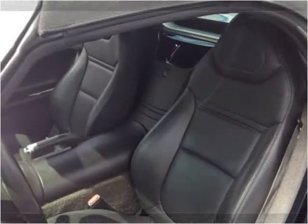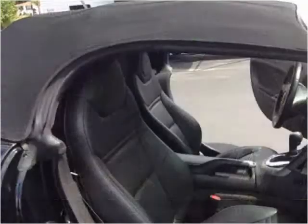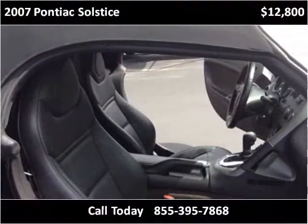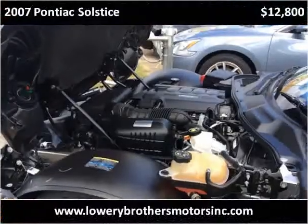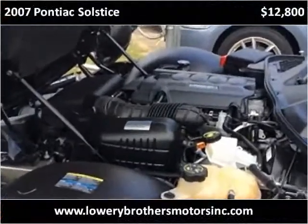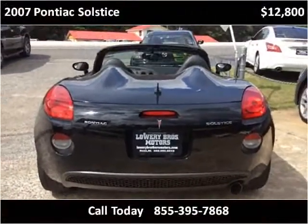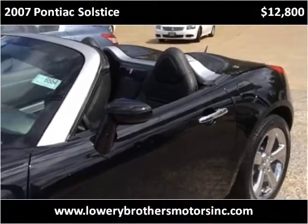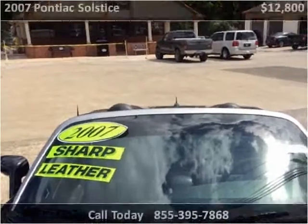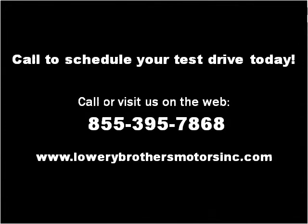Thank you. Please visit our website at lowrybrothersmotorsinc.com.